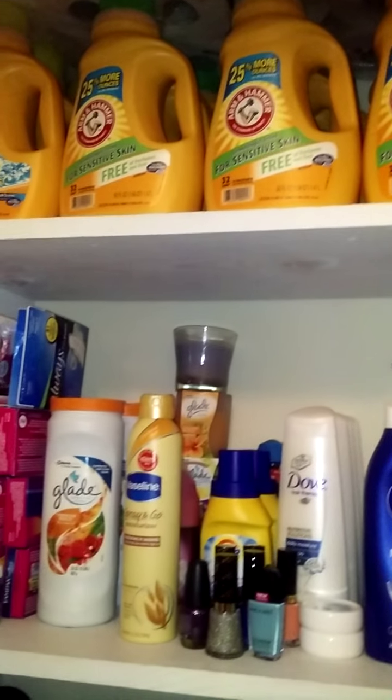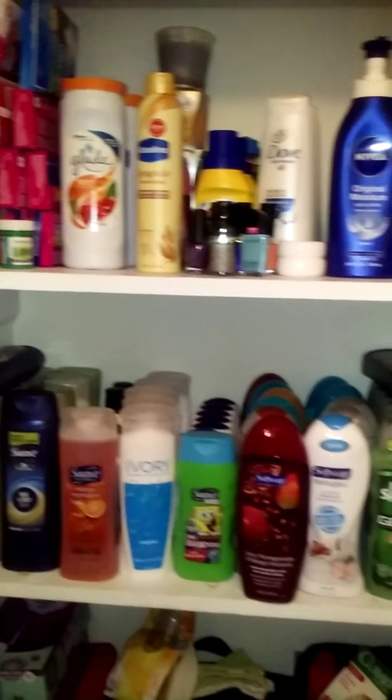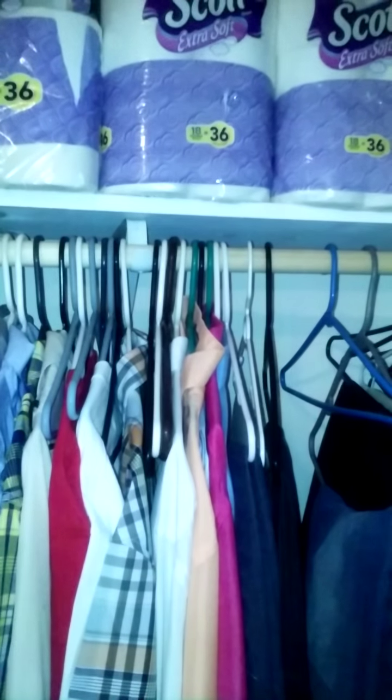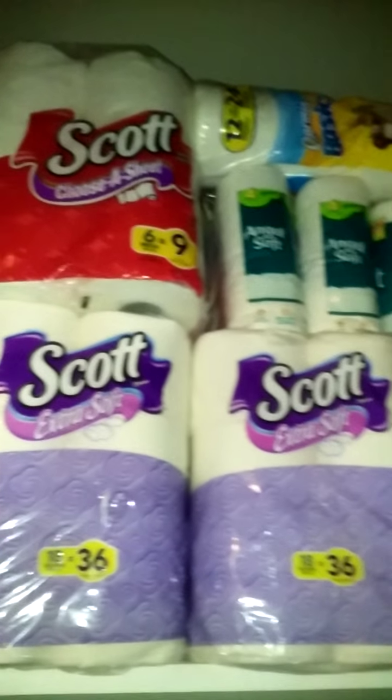I have a few more places that I want to show you where I have stored the rest of my stockpile, so just give me one second. Okay guys, so here is the closet that's actually in my living room.